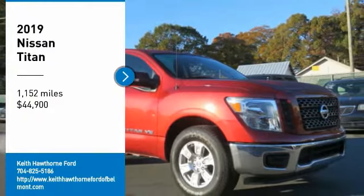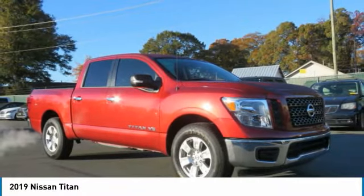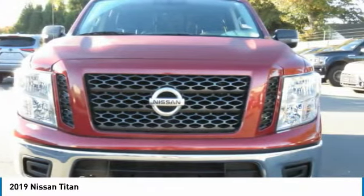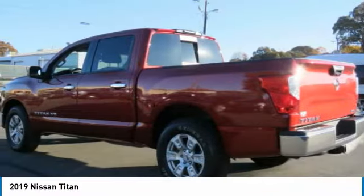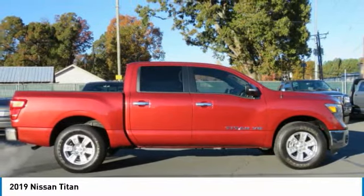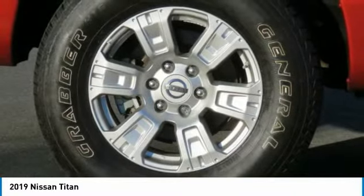Stop by and take a look at the 2019 Titan. The Titan houses the Endurance V8 engine, the largest standard truck engine in its class. The massive interior cabin boasts a fold-up rear bench seat and a flat loading floor. When it comes to power and comfort, the Titan can't be beat.